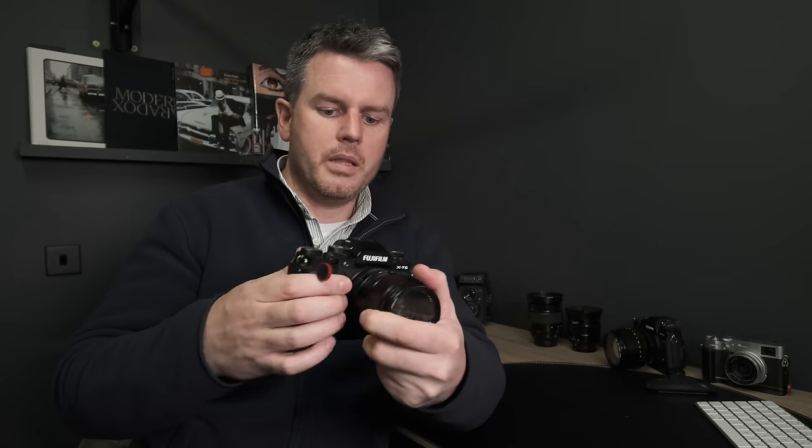Other than that, I'd definitely give Fujifilm ten out of ten on ergonomics. My only suggestion is to make the bodies a little bit bigger — but look how easy it is to rectify that.